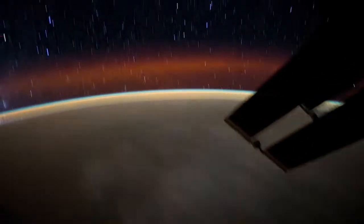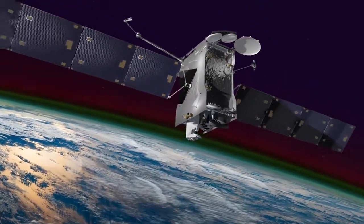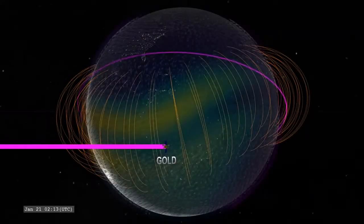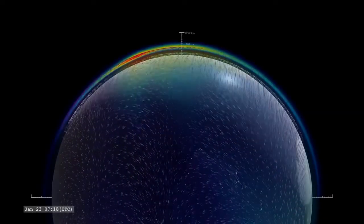Taking advantage of our planet's natural glow is GOLD. The GOLD instrument, which is about the size of a mini-fridge, is hitching a ride on a commercial communications satellite, SES-14. The satellite's orbit lies 22,000 miles above Earth, where it can record images in ultraviolet light to monitor changes in airglow across the globe.